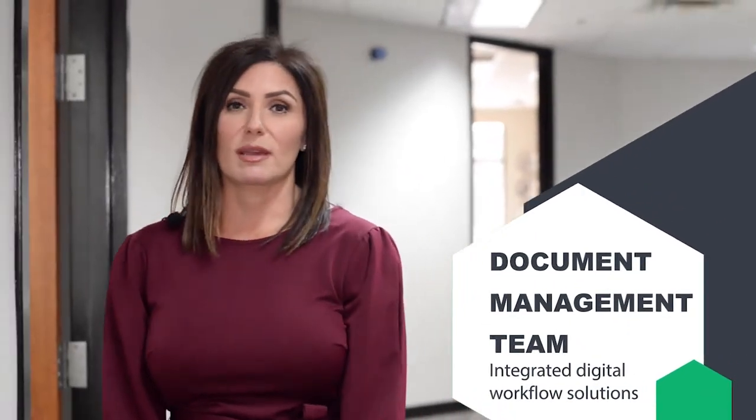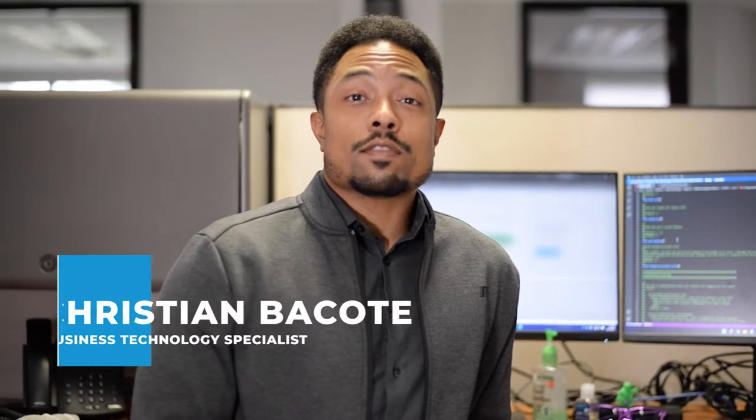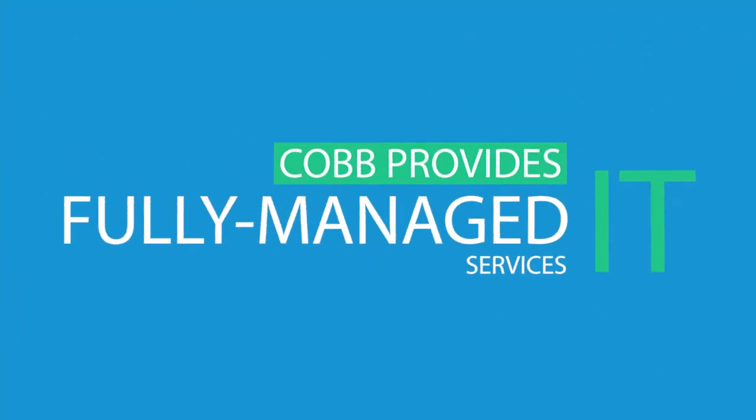Cobb's document management team pairs our clients with digital workflow solutions that seamlessly integrate into their existing software ecosystem. And we're always looking for the next great solution.